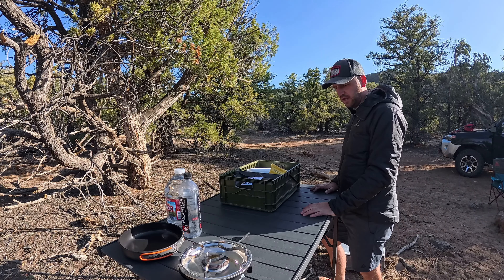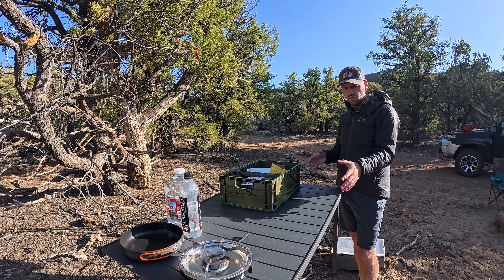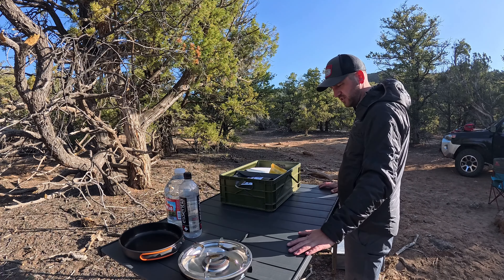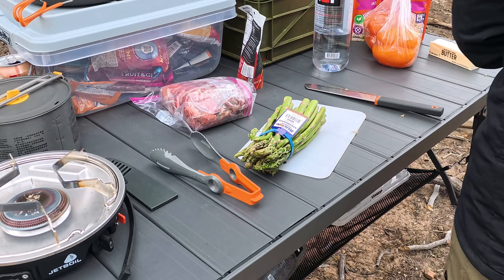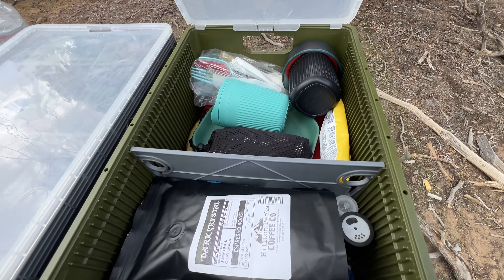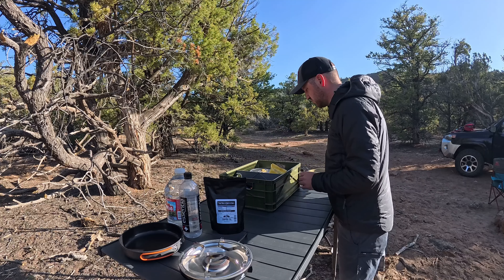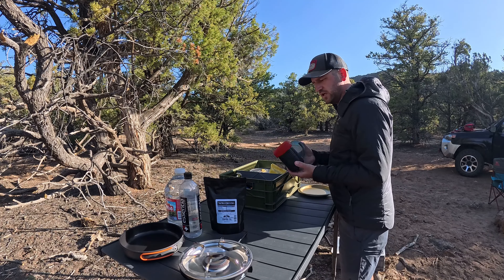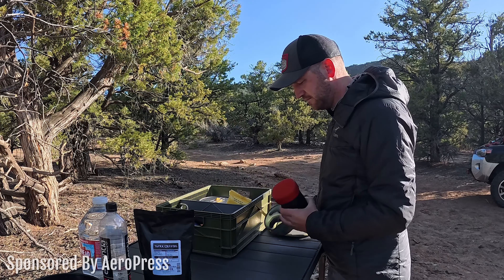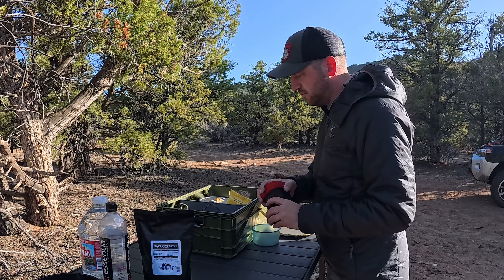Getting the kitchen all set up here. One of my favorite things is this table — one of those roll-style tables — but it sits nice and tall, almost counter height, so I'm not bending over killing my back when I'm trying to cook. I've got my Sidio crate full of all my kitchen stuff. We're going to get some coffee ground and going this morning in the AeroPress. AeroPress is actually sponsoring this video today.